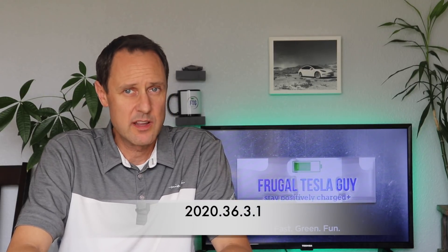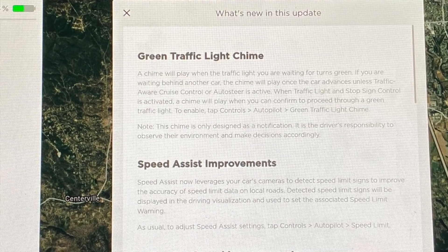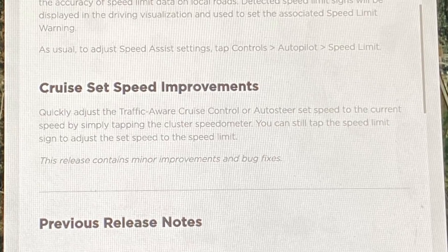Yet another software update adding more features to an already amazing car. This time it came as two separate updates three days apart, at least for me. The first was 2020.36.1, adding green light traffic light chime, speed assist improvements — essentially using the cameras to detect speed limit signs — and cruise set speed improvements.